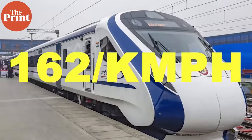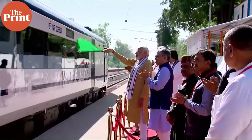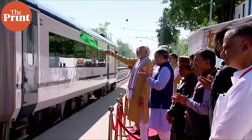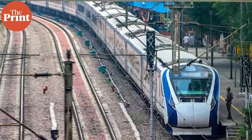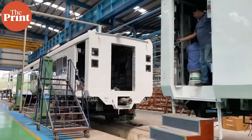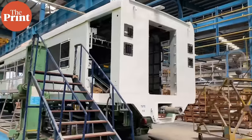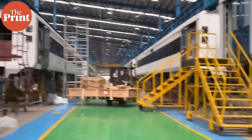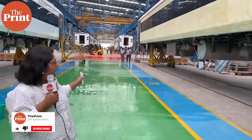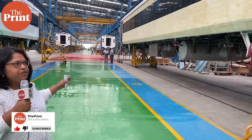The Vande Bharat Express can run at a maximum speed of 162 km per hour. Prime Minister Narendra Modi flagged off the fourth train in the Vande Bharat series from Una. While the media hype continues with every launch, The Print traveled to the Integral Coach Factory in Chennai to see what goes behind the making of these trains. You can see the factory floor behind, where the entire Vande Bharat train is being developed step by step.